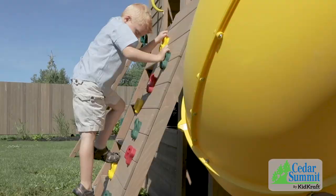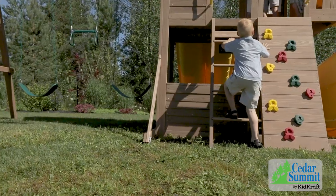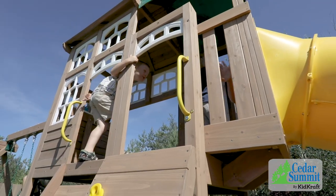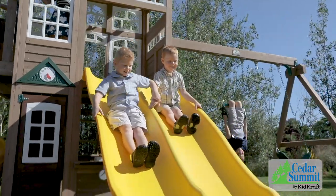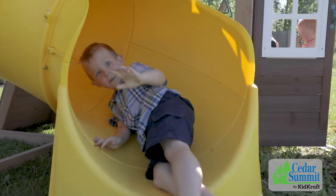The fun starts by climbing the rock wall or using the ladder to reach the shaded upper clubhouse. At the top, kids can race each other down the twin high rail wave slides or brave the thrilling plunge down the twist and ride tube slide.